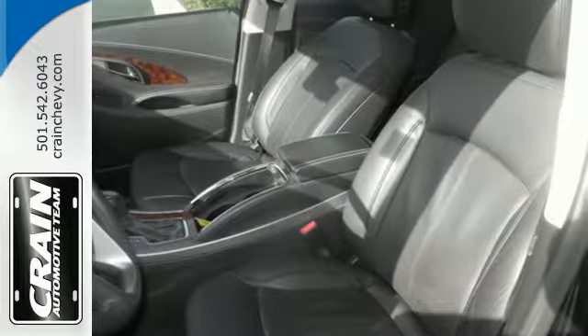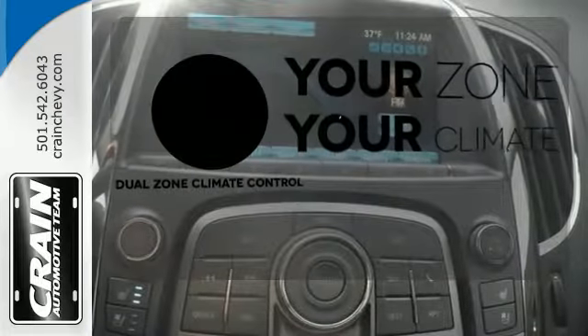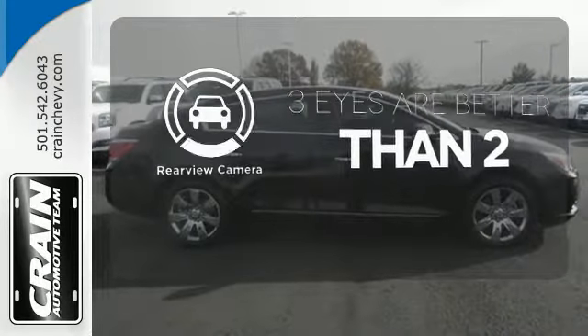You'll also enjoy the power front seats, the heated power door mirrors and remote keyless entry. Not anymore with the dual-zone climate control. The backup camera gives you a clear picture of what is behind you.